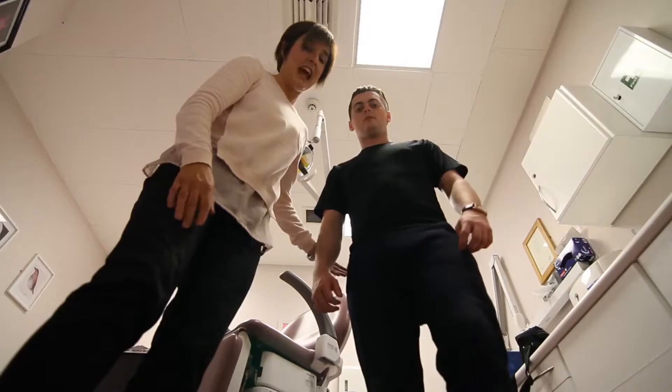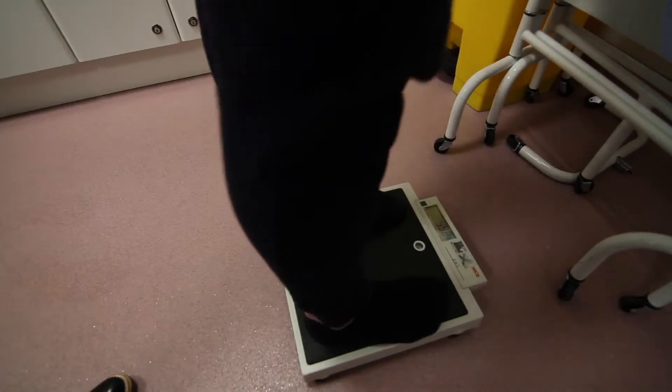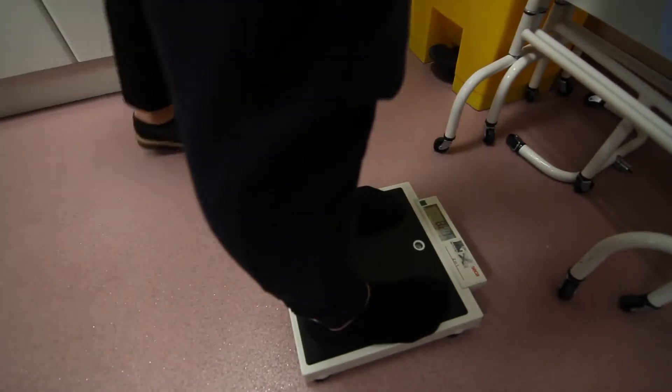Part of the process involves finding out what they want to get out of being here at Kibble. They'll also see the nurse on admission to make sure that if they're on any medication, that's maintained and their health needs are being met.